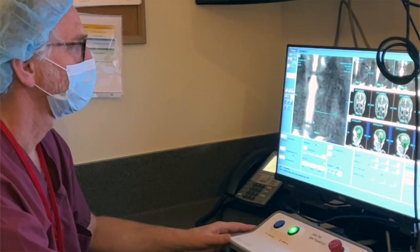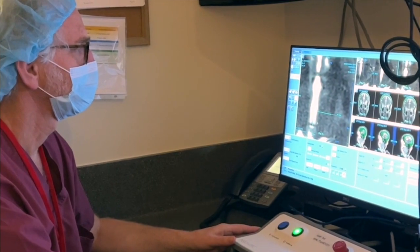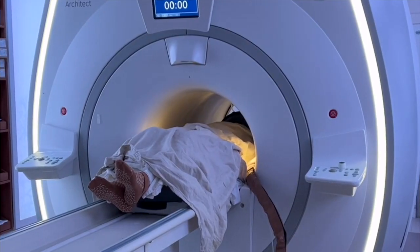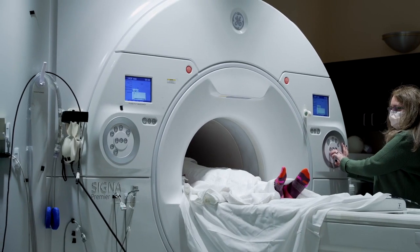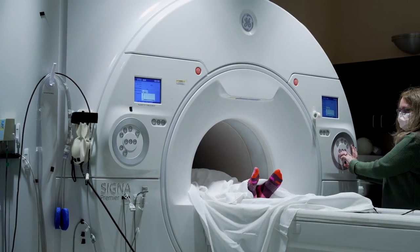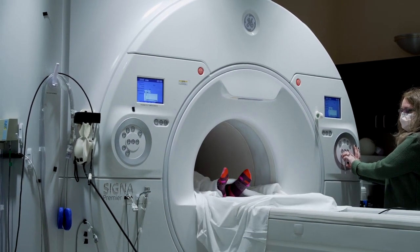Focused ultrasound is a two-hour procedure which occurs in an MRI machine. You will expect to have your head shaved, a stereotactic frame attached to your scalp under local anesthetic, and then be positioned in an MRI machine for approximately two hours. You will not be sedated and you'll come out of that machine with your tremor suppressed.